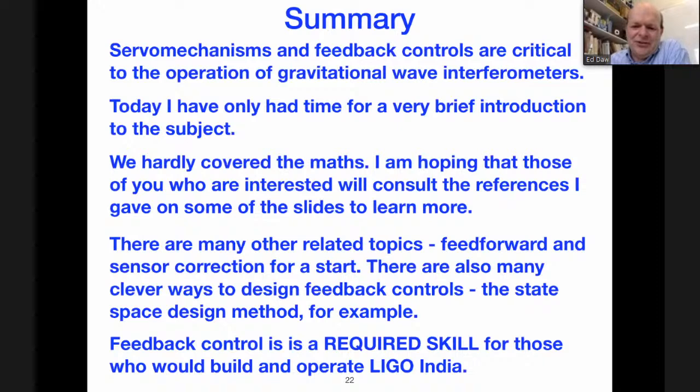When you eventually have an optical configuration on a concrete slab in Hingoli, and if you're one of the lucky people who gets to be on site getting that machine into the locked state, you will have had to learn all about the topics I've talked about today and probably become far more expert on them than I am. With that, I'd like to finish. Thank you very much.